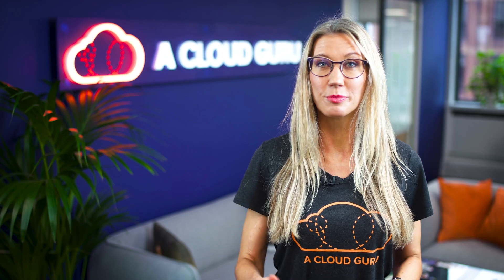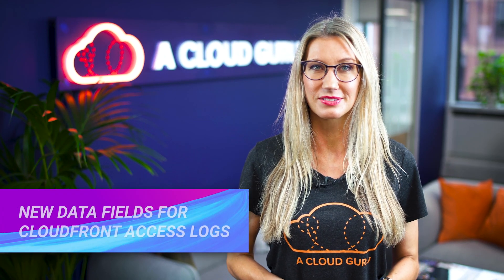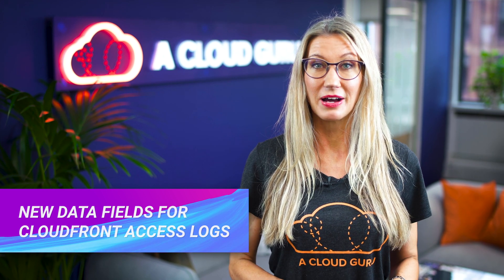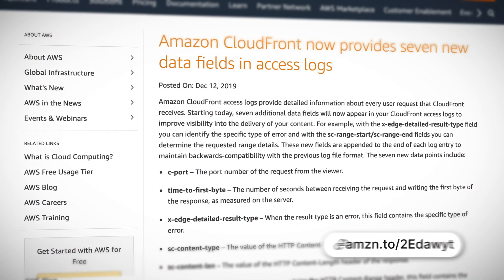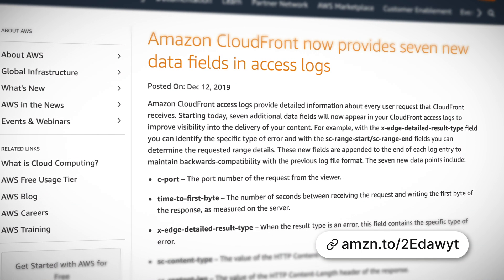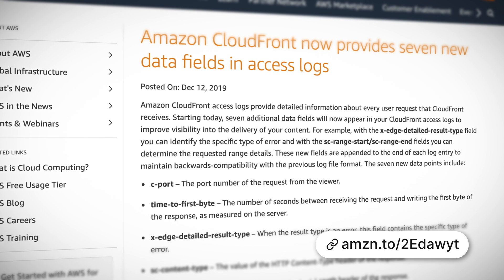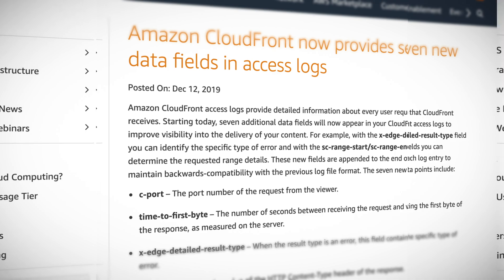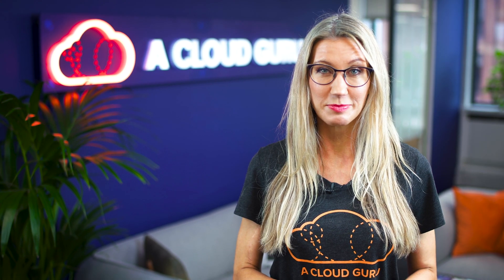CloudFront Access Logs now provides seven new data fields. The Access Logs provide detailed information about every user request received by CloudFront, and the seven new data fields improve visibility by enabling you to identify things like specific error types, the port number a request came from, values held in various HTTP headers, as well as response time.